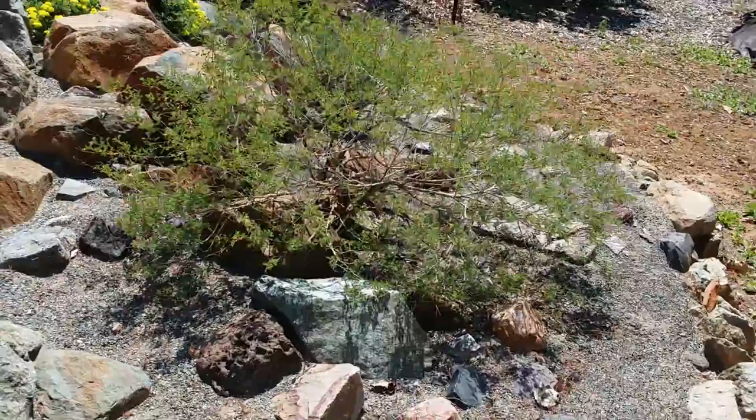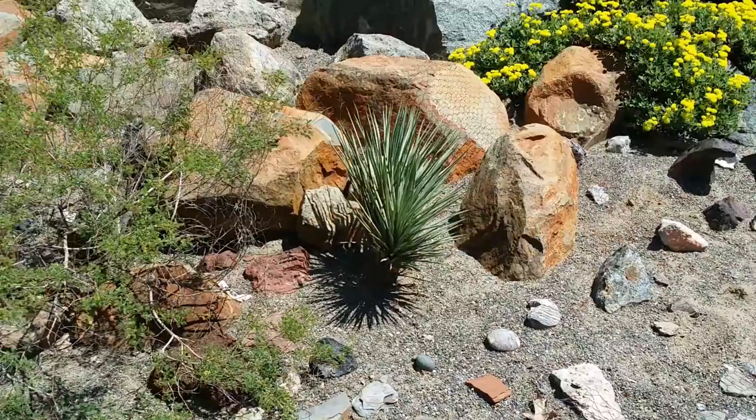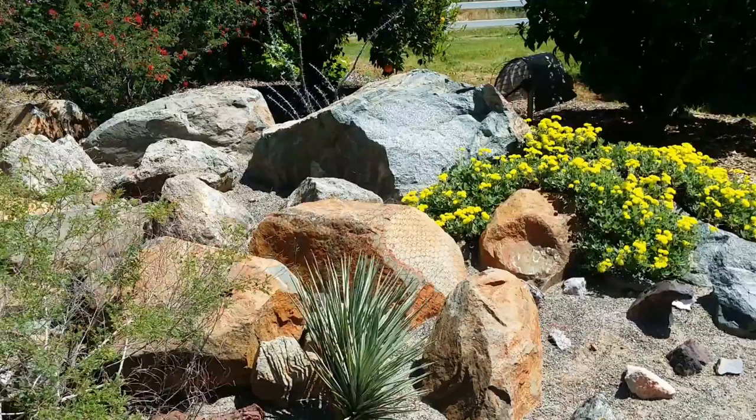This will be blooming in the fall — it's a pea family, a Dalea, with nice purple flowers. This is our little Joshua tree. And there's sulfur-flowered buckwheat looking great right now. No wonder it's not growing in my yard if it wants to be this dry. The other thing about this is not so much dry but very well-drained — natives really prefer well-drained.